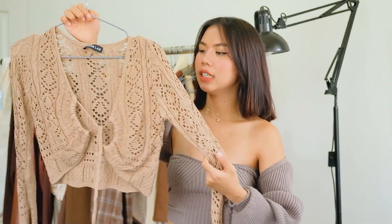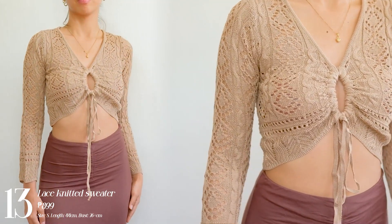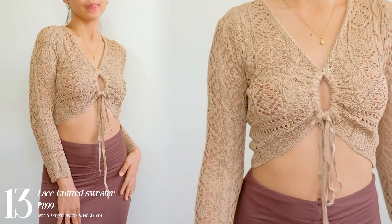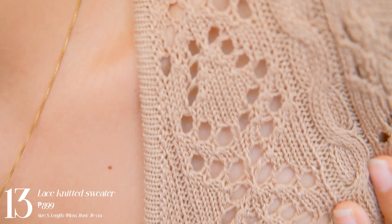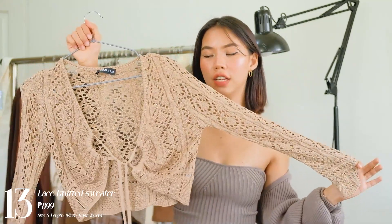Next one I have is this lace knitted mesh top. I would actually wear this over a spaghetti strap dress if I'm going to a formal event and don't want to show too much skin, or at the beach as a cover-up. I would suggest this one — the quality is good and I love this design where you can tie it tighter if you want. The length is perfect, not too short at the arm area.